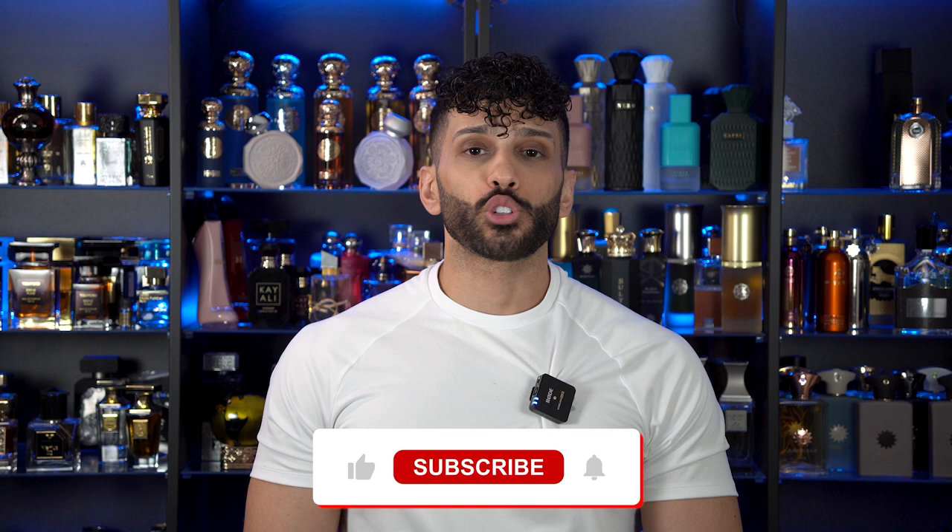I hope you guys enjoyed watching this video. Make sure to leave a like, hit that subscribe button. Until the next video — more Ibrahim Al-Qurashi, more Abdul Samad Al-Qurashi, and all that good stuff. Peace.